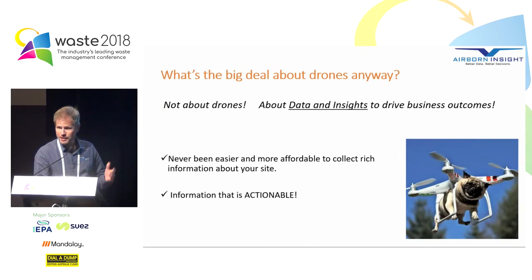So what's the big deal about drones anyway? Well, it's not actually about drones — what it is about is data and insights that can drive business outcomes. A lot of people get caught up with drones but at the end of the day they're just a platform, a tool for collecting data, and it's what you do with the data that matters. Today it's never been easier and more affordable to collect rich, actionable data about your site.